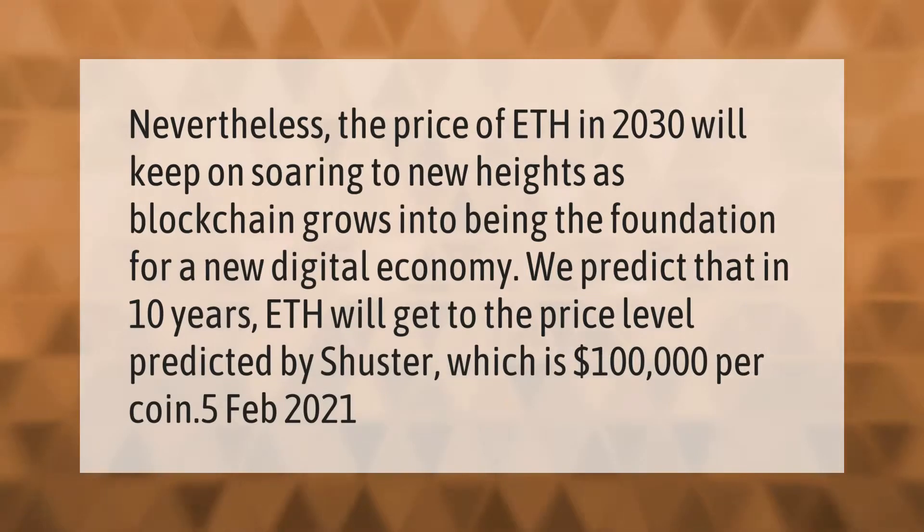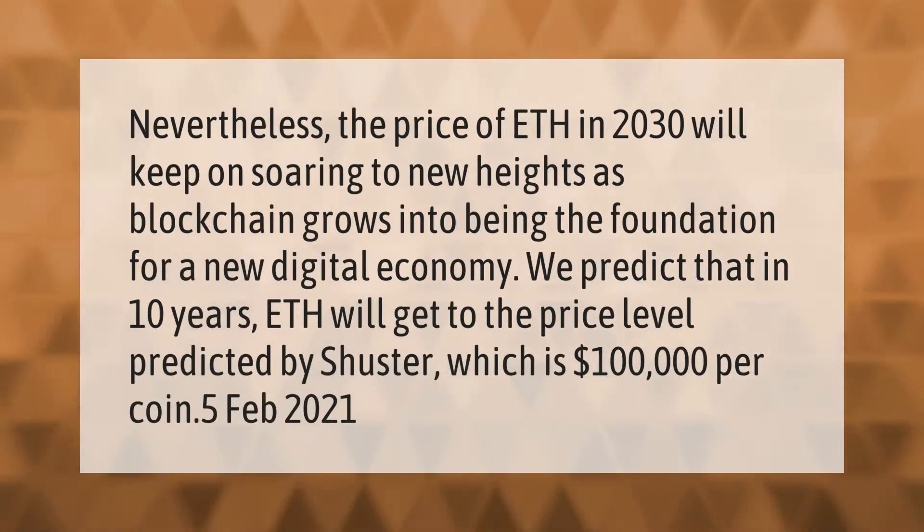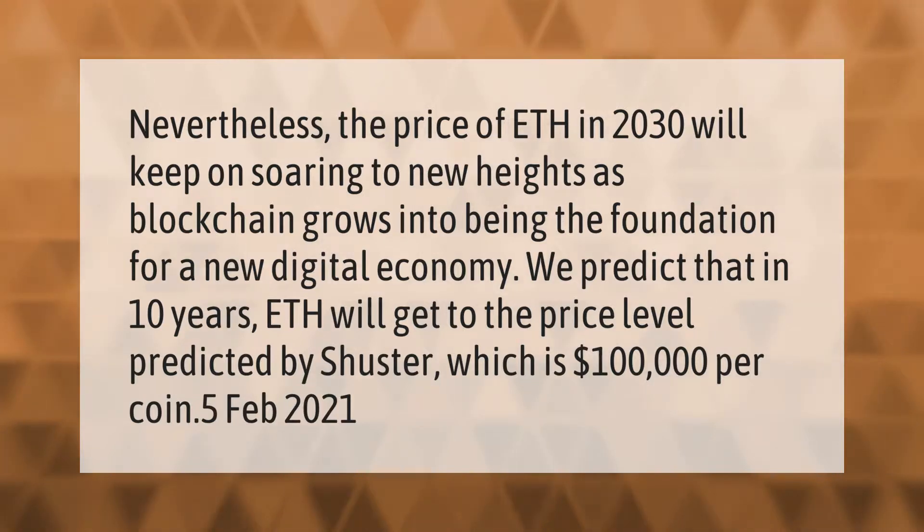The price of ETH in 2030 will keep on soaring to new heights as blockchain grows into being the foundation for a new digital economy. We predict that in 10 years ETH will get to the price level predicted by Shuster, which is $100,000 per coin.